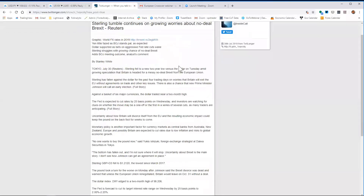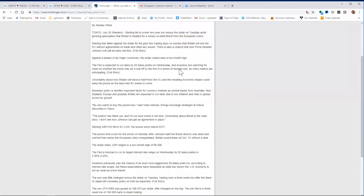The euro was subdued but held well above 111, and 10-year Treasury yields were steady at just 2.05%. The big news is sterling's tumble continuing on growing worries about no-deal. Sterling fell to a new two-year low on the dollar amid growing speculation Britain is headed for a messy no-deal Brexit. Sterling has fallen against the dollar for the past four trading days. There's also a chance PM Johnson will call an early election. Against the basket of six currencies, the dollar traded near a two-month high. The Fed is expected to cut by 25 basis points on Wednesday.